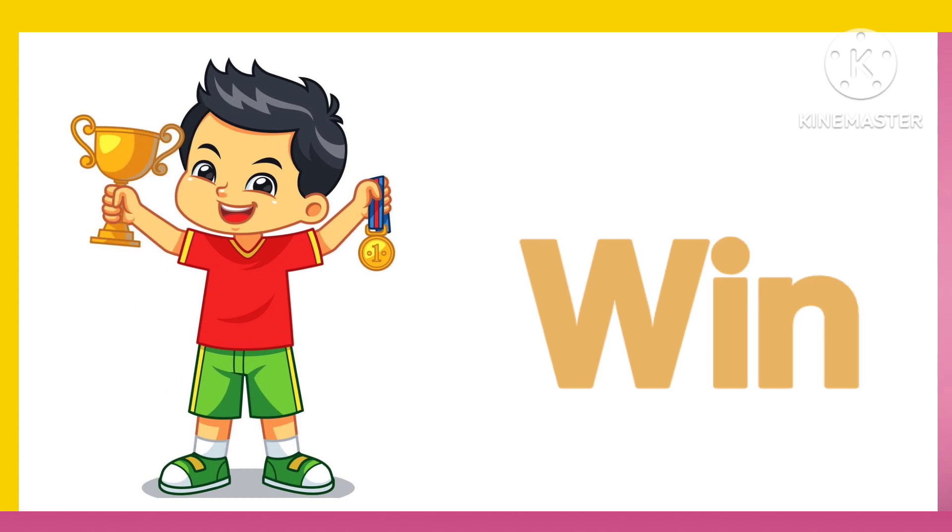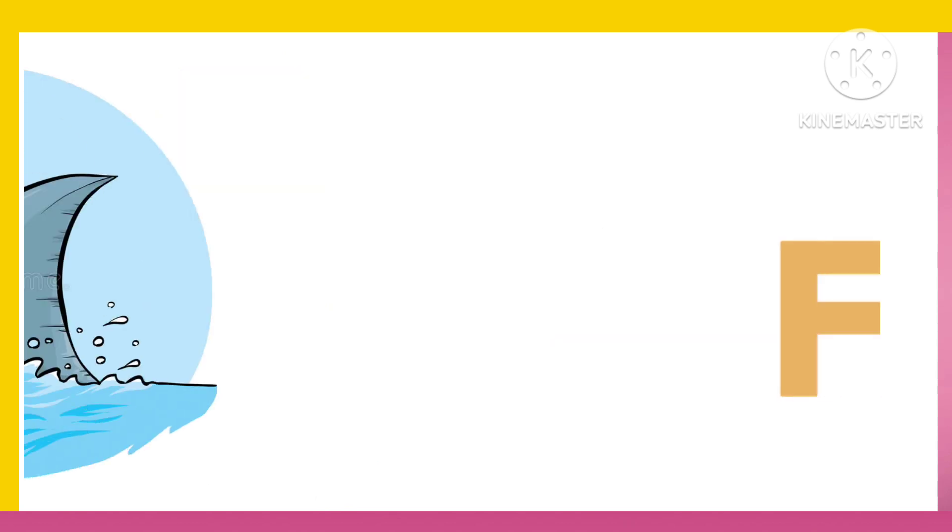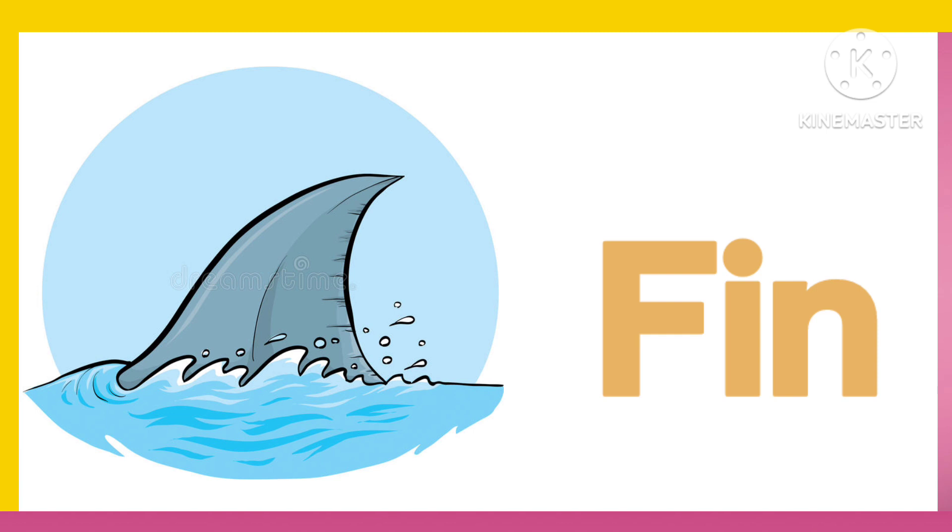W. I. N. Win. S. I. T. Sit. F. I. N. Fin.